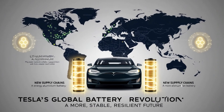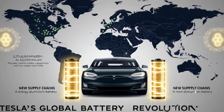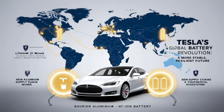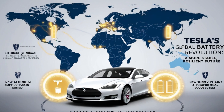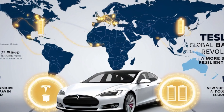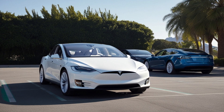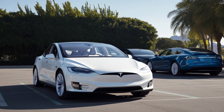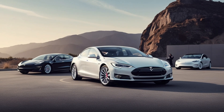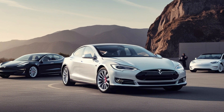One thing is clear: Tesla is at the forefront of a massive transformation in the automotive industry. Their commitment to innovation and sustainability is setting the stage for a future where electric mobility is not just a niche market, but the mainstream choice for millions of consumers worldwide. As governments around the world push for greener policies and infrastructure, EV adoption is expected to skyrocket in the coming years. Thanks to advancements like Tesla's aluminum-ion battery, the future of electric vehicles has never looked brighter. Tesla is reshaping the way we think about transportation, energy storage, and sustainability.